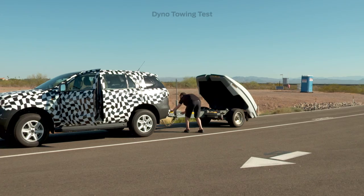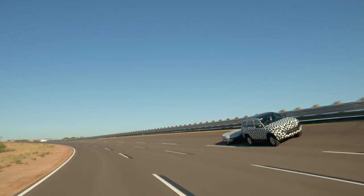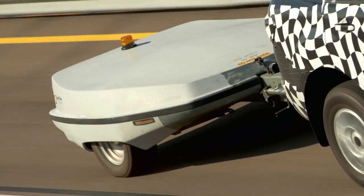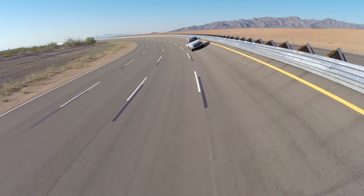We use things like this — a dyno trailer — to load up the vehicles as much as possible. In this particular test we're testing the engine at maximum stress. This is basically like towing a maximum load, so you're towing something so heavy or up a hill that the car is actually slowing down. You have to pull it down a gear to get it up a hill.